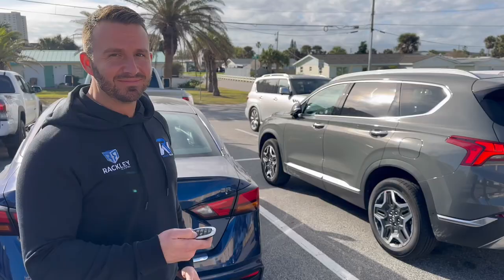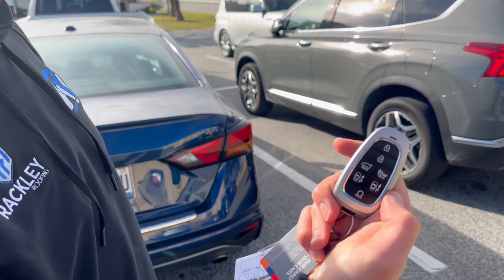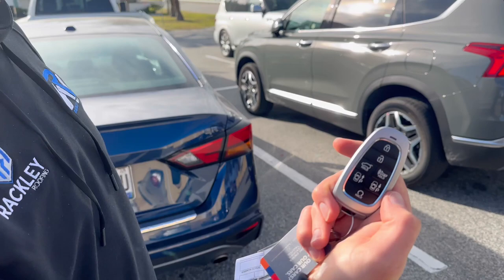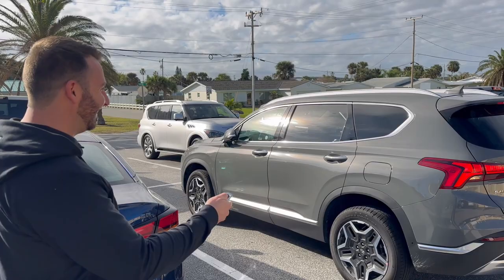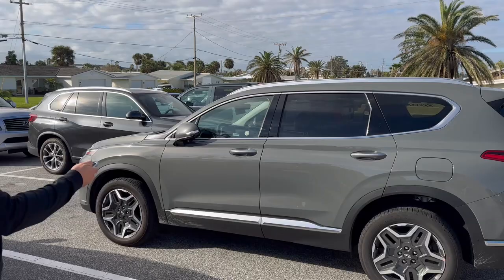All right, Matt, where are we at? Somewhere called Daytona. I learned that this rental car is fancy. We're here. You can see I'm not in a sweatshirt anymore. The weather's a little bit nicer down here.